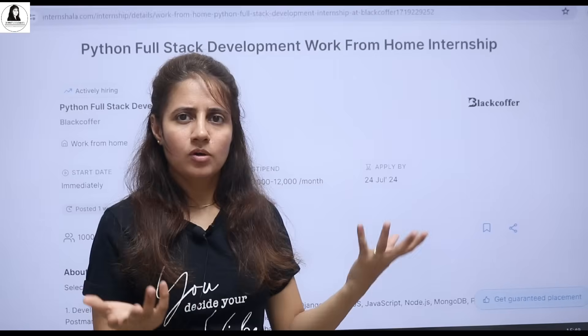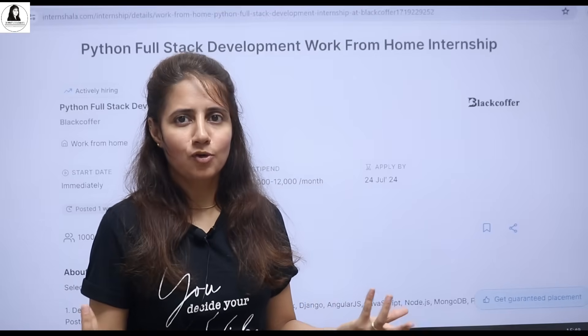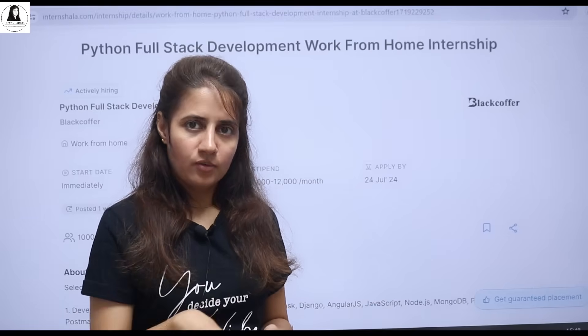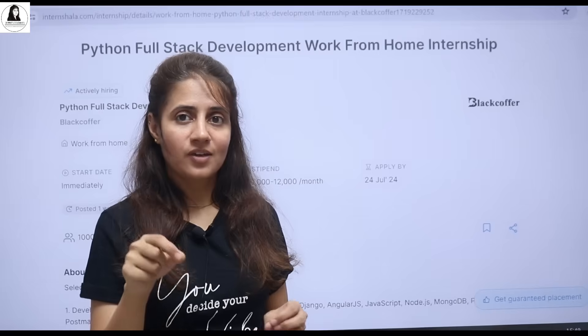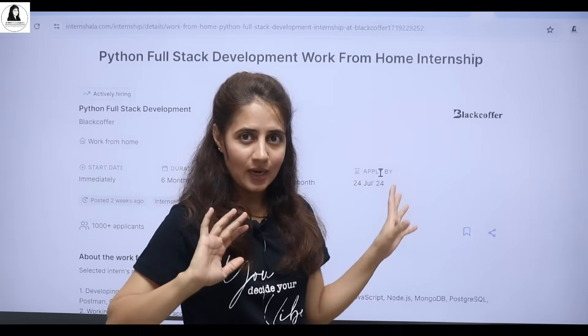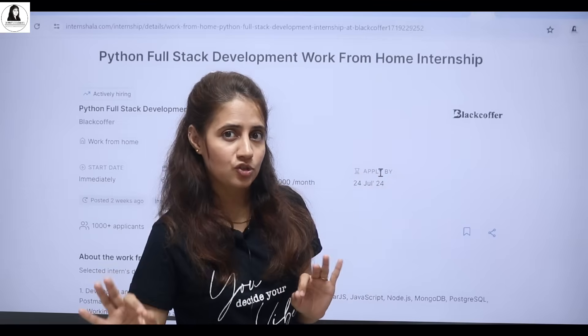Obviously, you should work on your programming languages, learn programming languages, work on projects. So one work from home internship I am going to tell you about in this video, in the stack field, especially if you are interested in Python — Python full stack development work from home internship.